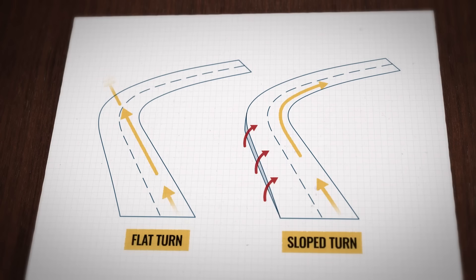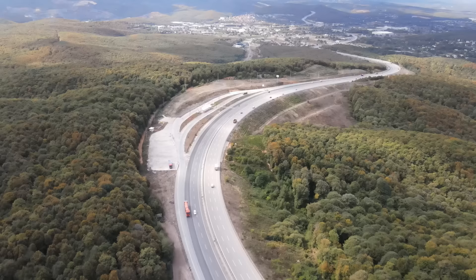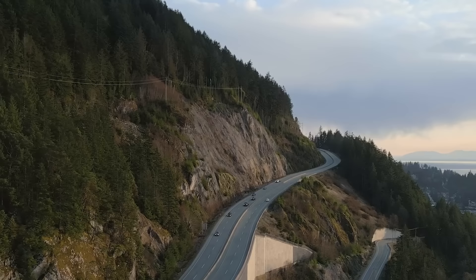Flat roads are dangerous. A flat turn will increase the potential of a car skidding off, so road designers slope the corners inward to counteract centripetal force and give the car more friction. The higher the speed and the sharper the turn, the more slope the turn needs, meaning there is a theoretically safest slope for a turn.